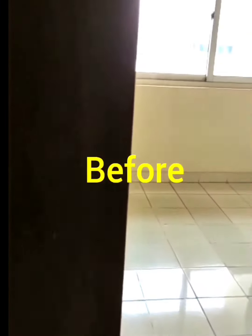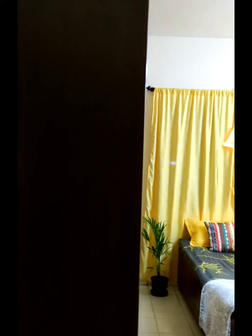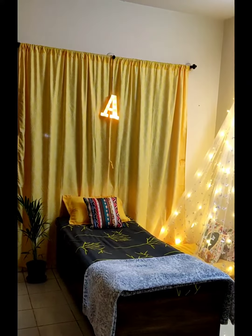Hi guys, welcome back to our channel! Today we are going to do a room tour. Let's get started. I decided to make my room as cozy and warm as possible, so when you walk into my room you'll